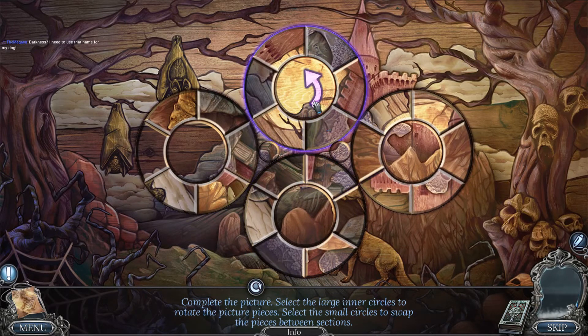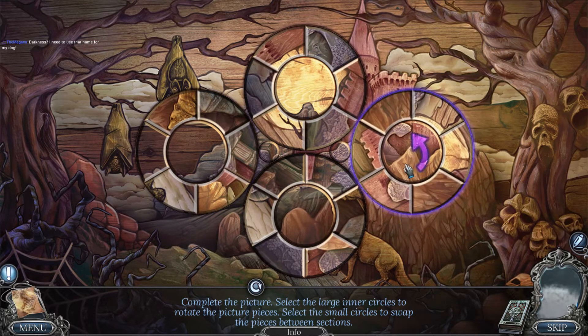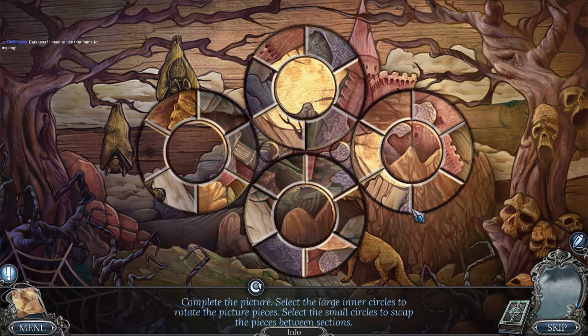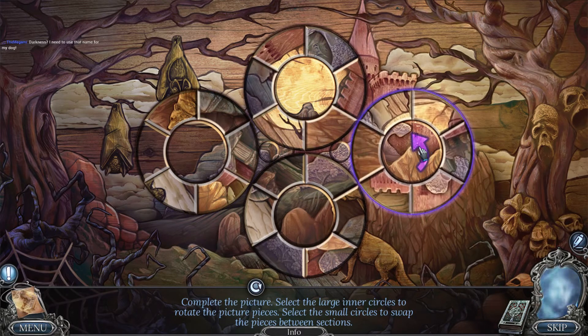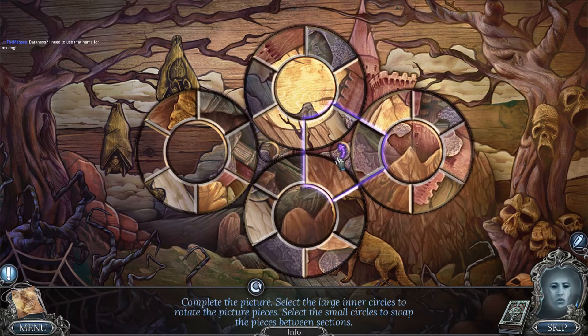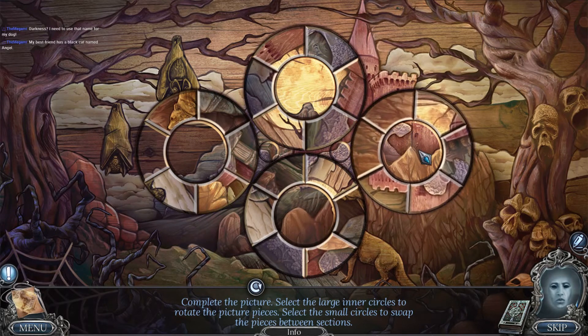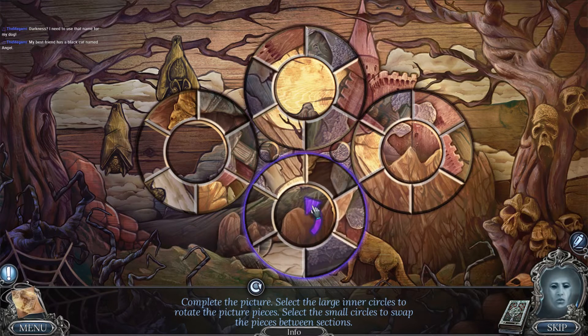Holy moly! Holy moly, holy cannoli, whoo! Speaking of tough puzzles — can't even tell if any of this works. Does that look right? Oh my goodness, oh my goodness. That doesn't look right at all. Your friend had a cat named Angel? That's cool. Does that look right? This puzzle is insane.